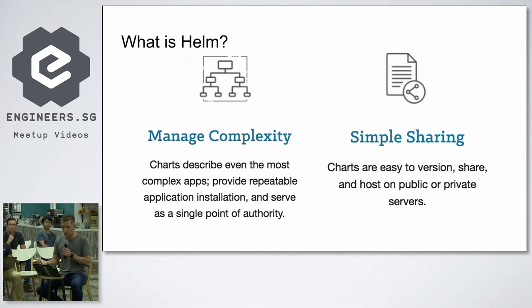What is Helm? You need to manage your complexity for applications. A Helm chart describes even the most complex apps, which can be repeatable and serve a single point of authority. A chart can have sub-charts — for example, WordPress having a sub-chart for MySQL — so with one click you can install both. When you need to upgrade, you just specify the Docker image tag, and that changes only that one place. Helm knows where the upgrade goes.